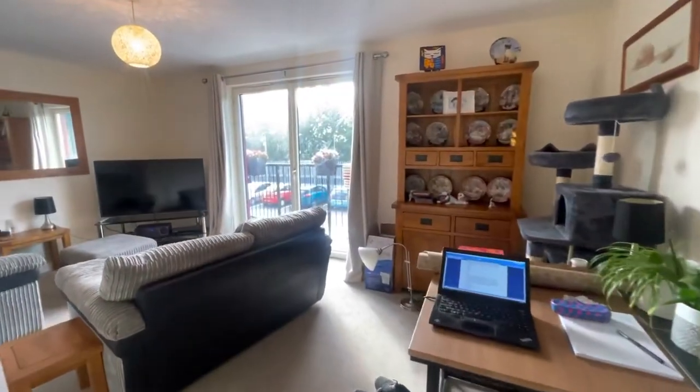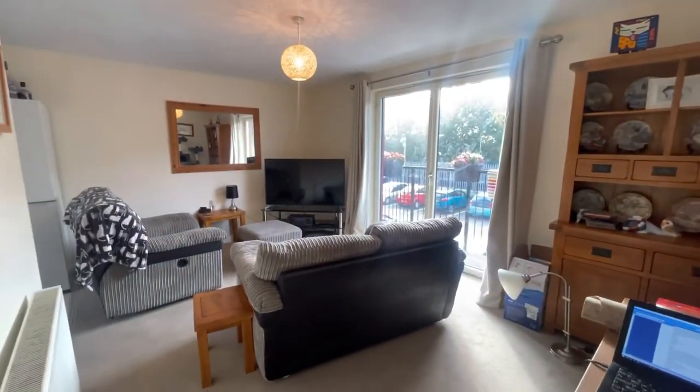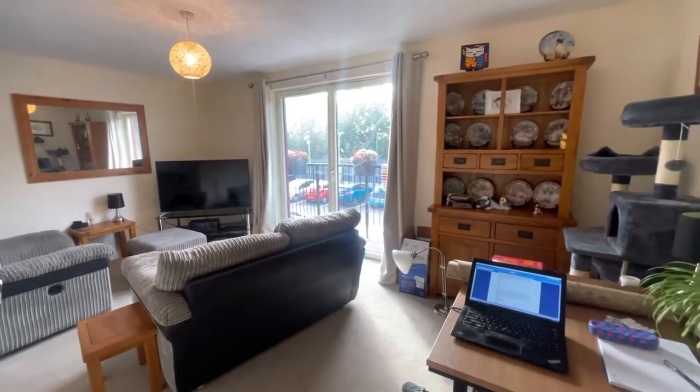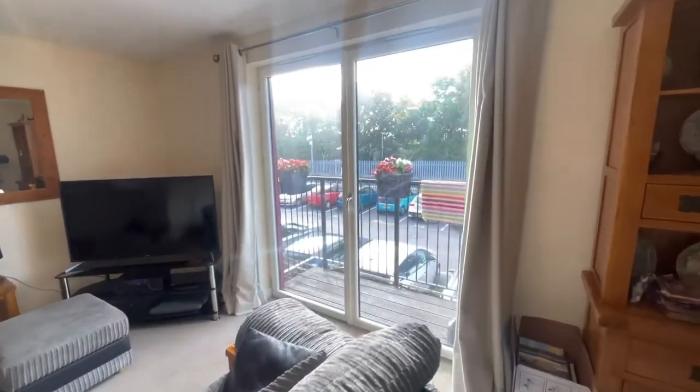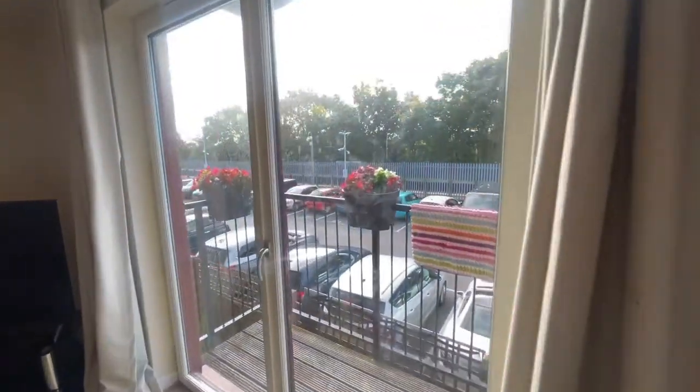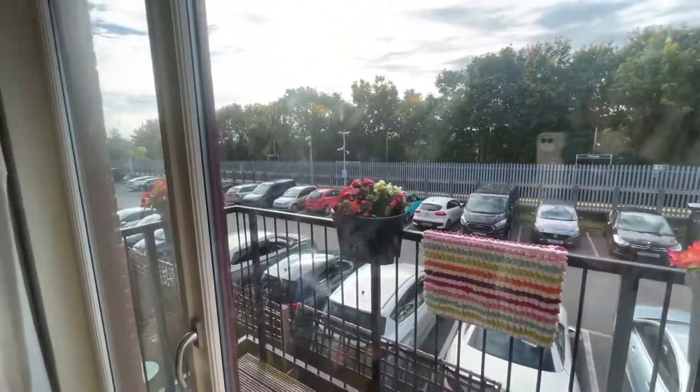And then heading through into the living room, which is to the rear of the property. As you can see it's a really good size. We've got the double doors out to the balcony just here. This building is well soundproofed so there isn't too much noise from the train line.